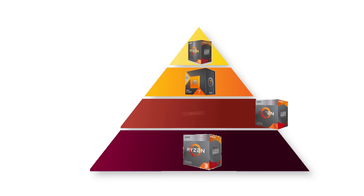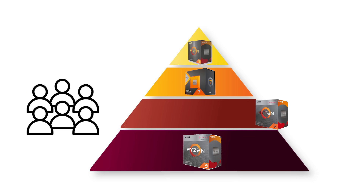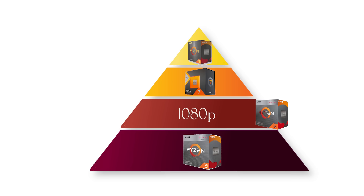Ryzen 5 is the mainstream option, often with six cores and 12 threads, and sometimes eight cores depending on the model. These CPUs balance price and performance, making them the most popular choice for gamers and general users. A Ryzen 5 can handle modern games at 1080p, as well as video editing and streaming.